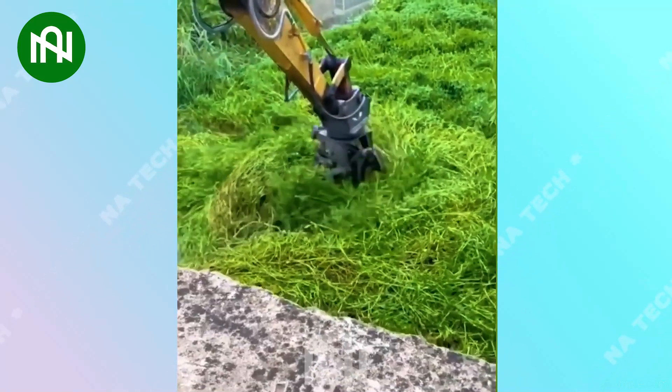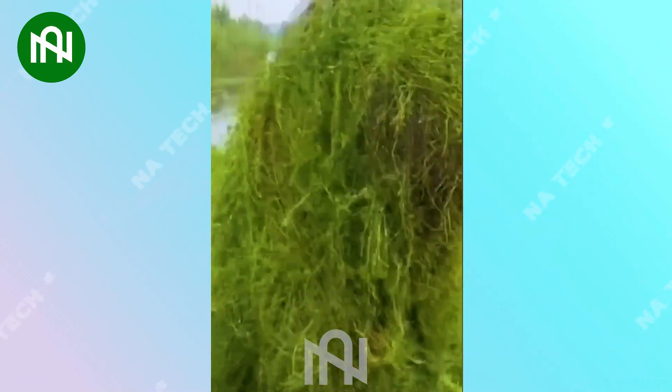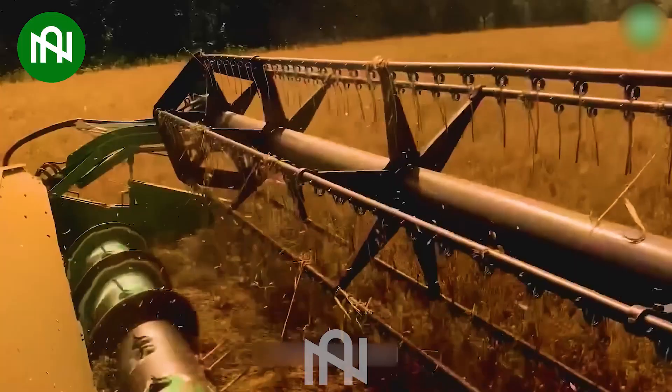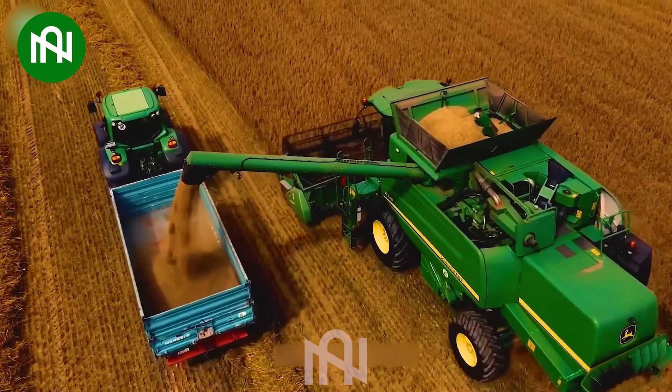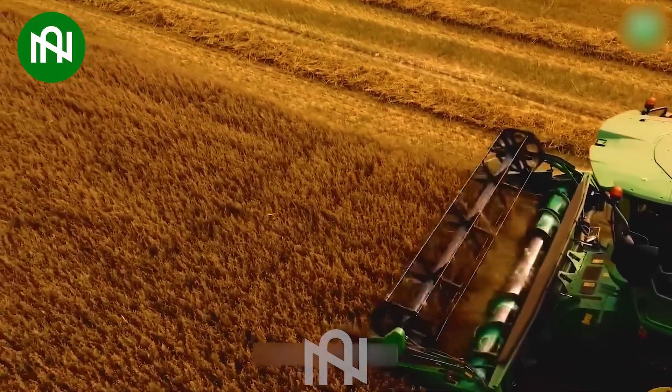Like a giant enjoying a plate of spaghetti, just a few scoops and the channel is cleared of everything in the water. The wheat harvester glides across the fields with ease, effortlessly accomplishing what would require hundreds of people simultaneously. Its efficiency is akin to a synchronised dance on the expansive farmland.